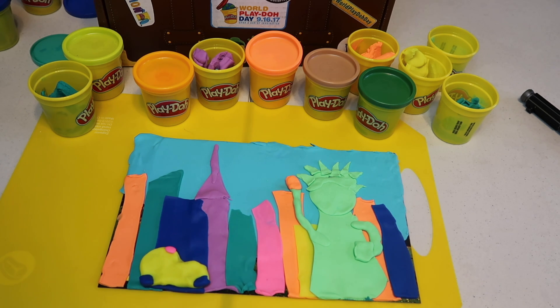You guys should totally join in World Play-Doh Day and share your creations! Let me know what you think of my skyline. I'm gonna have a playlist down below where some of my friends are also joining in the challenge, so make sure to check those out. Be sure to hit that subscribe button — it's that little circle that looks like my face. You can follow us on Facebook, Instagram, and Twitter. Thank you so much for watching — thanks for being awesome, bye bye!